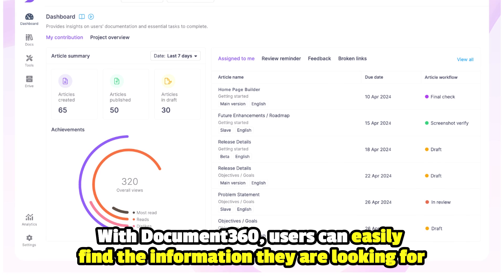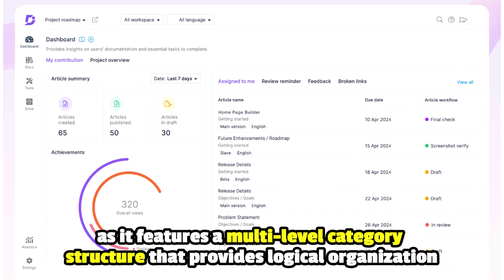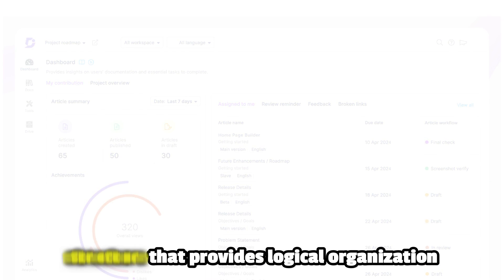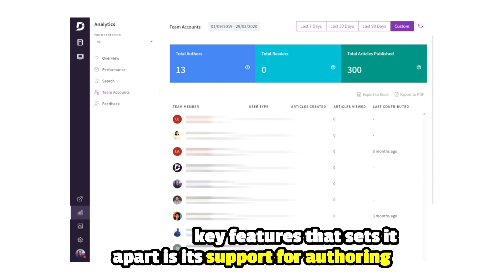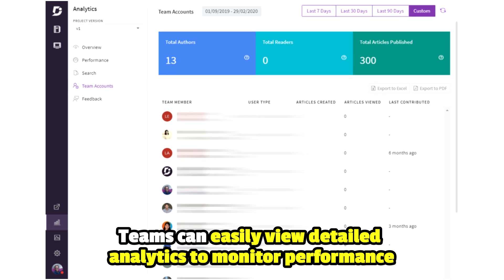With Document 360, users can easily find the information they are looking for, as it features a multi-level category structure that provides logical organization. One of the key features that sets it apart is its support for authoring. Teams can also easily view detailed analytics to monitor performance.